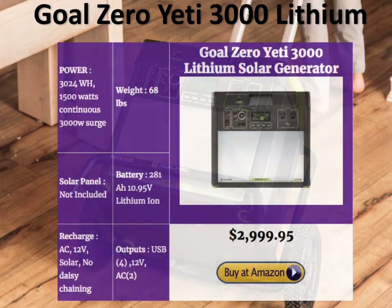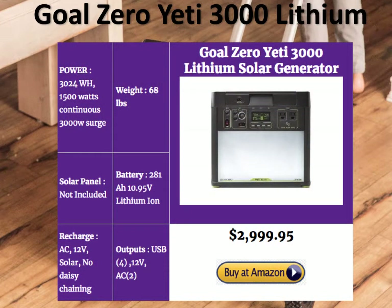The Goal Zero Yeti 3000 Lithium has a lot going for it: great power, great looks, new lithium battery technology, and 281 amp hours with a surge capacity of 3000 watts — enough to even run an AC. It weighs 68 pounds, not too bad in the heavy-duty range. The two negatives are the price — $3000 makes it a pretty pricey generator — and you're not able to daisy-chain the Goal Zero Yeti 3000, meaning you can't combine multiple units into one large generator. But overall, this is a really good heavy-duty solar generator, well worth your attention.